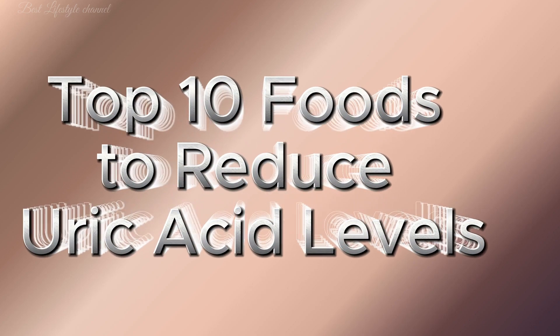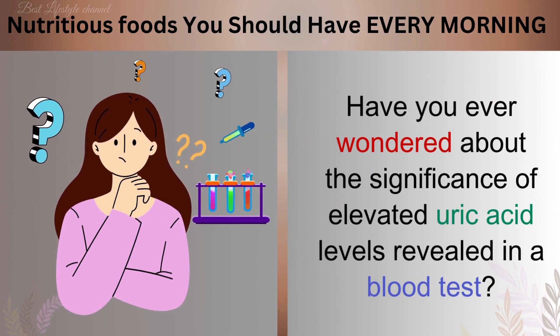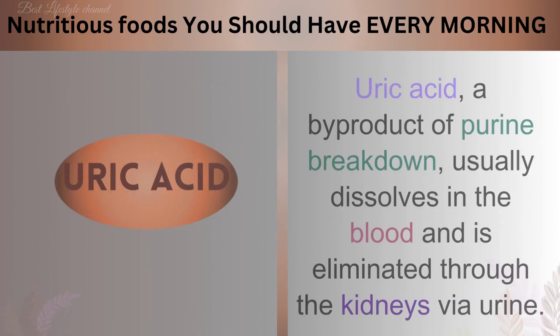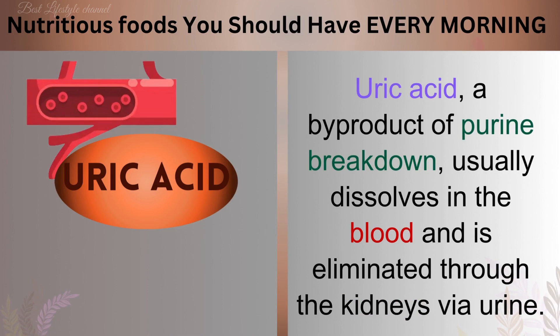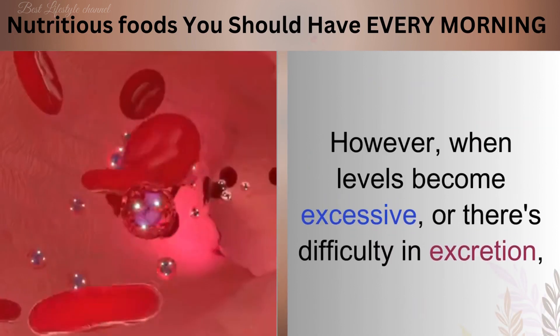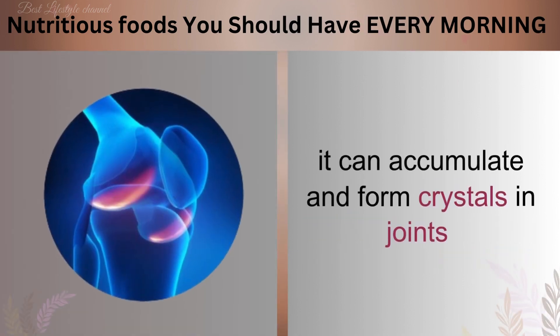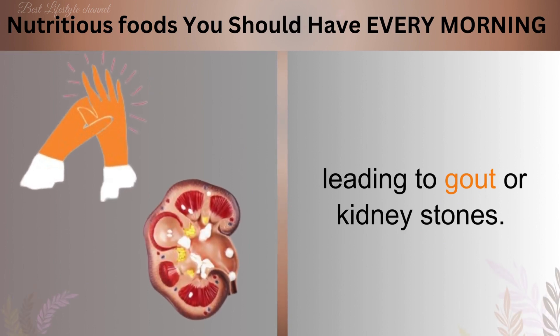Top 10 Foods to Reduce Uric Acid Levels. Have you ever wondered about the significance of elevated uric acid levels revealed in a blood test? Uric acid, a byproduct of purine breakdown, usually dissolves in the blood and is eliminated through the kidneys via urine. However, when levels become excessive or there's difficulty in excretion, it can accumulate and form crystals in joints, leading to gout or kidney stones.